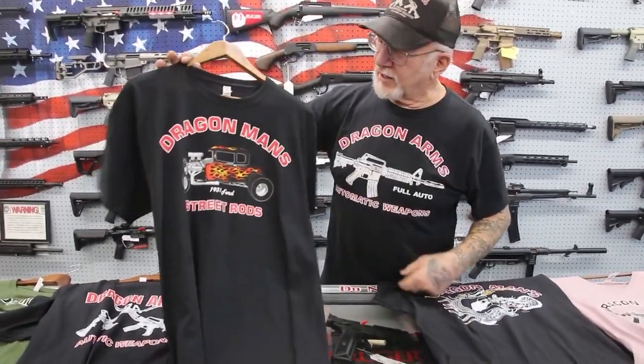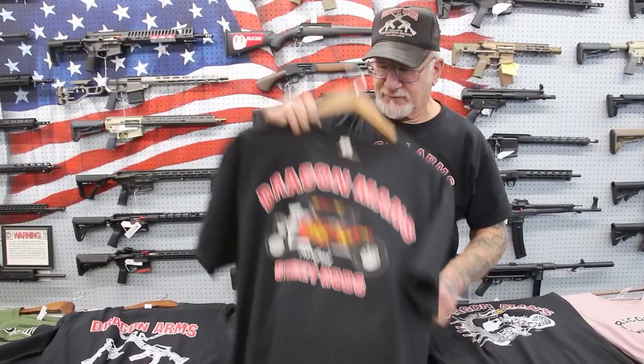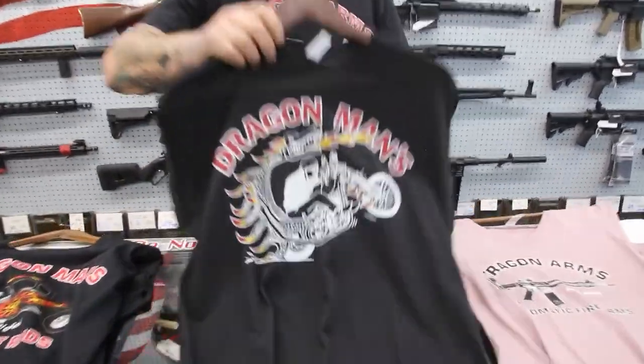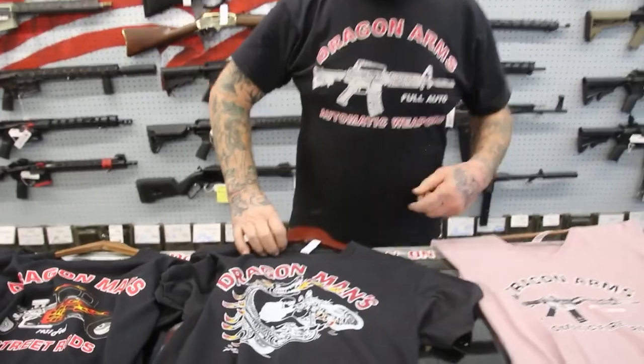These are t-shirts with my hot rods. I have 51 hot rods now. This car here I've had a long time — probably almost 43 years now. That's a '31 Ford, nitrous injection, chopped and channeled. Here's my famous Dragon Bike. That's how I got my nickname, Dragon Man. People in New York used to say, 'Hey, there goes the Dragon Man on the Dragon Bike.' And now everything is dragging right along.